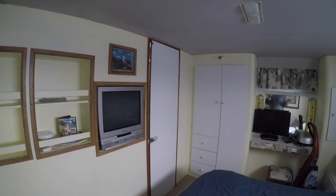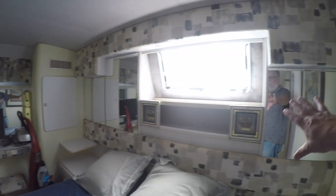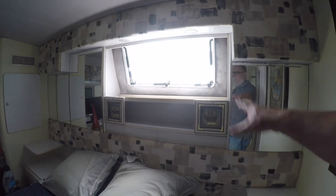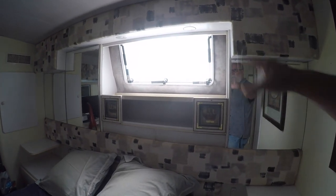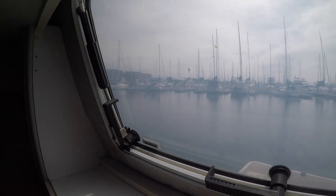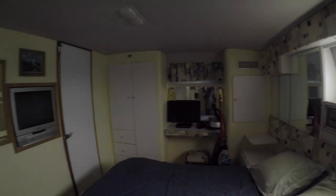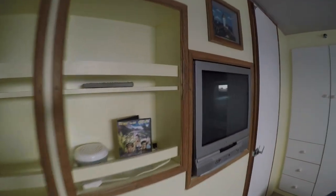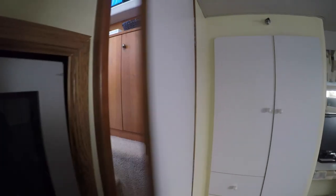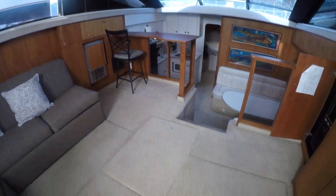Just to compare: on the standard version of the Silverton, this whole area would be completely outdoors — the transom would be right here with a short ladder leading to the swim platform. While the open version would make an ideal fishing boat, I think this aft cabin version is much more ideal and would make an excellent liveaboard. There's one last thing to check out — the engine room, accessed from this panel in the main salon.